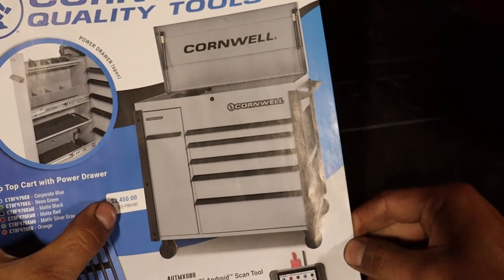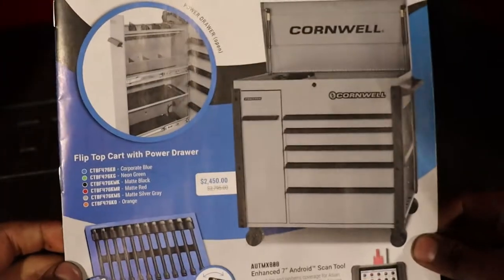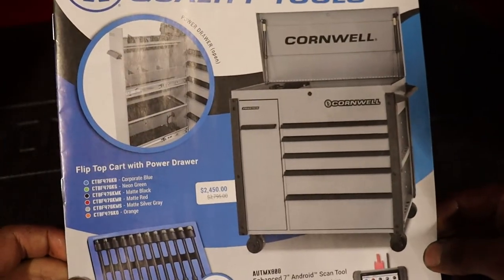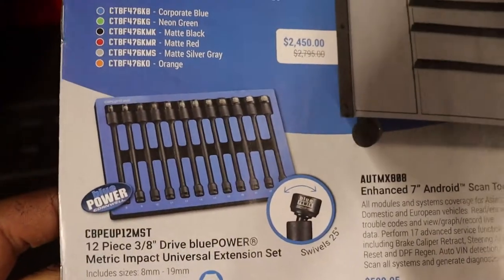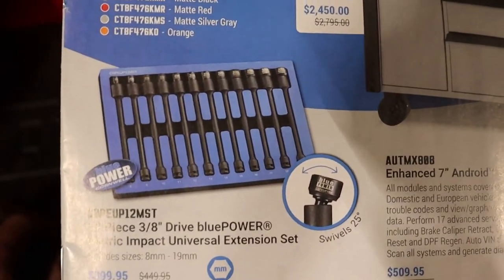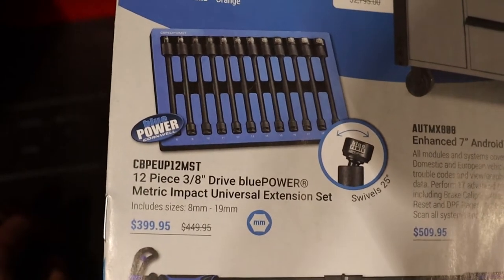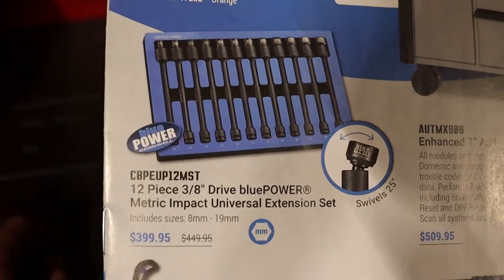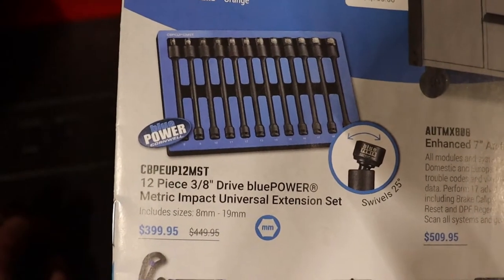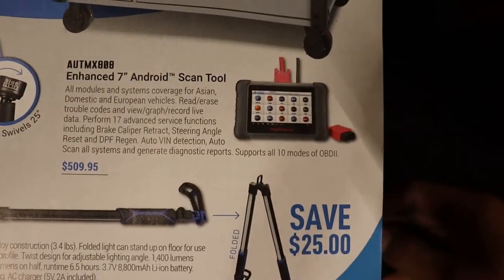It's two thousand four hundred and fifty dollars. Here they have the universal extension set for 400 bucks — it goes to 8 and 19 which is awesome, it's pretty close to a good size 8 and 19.